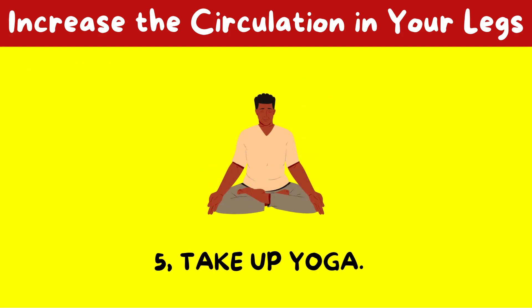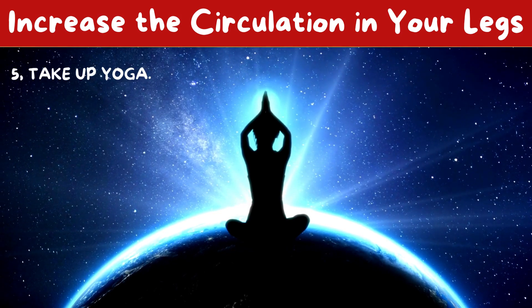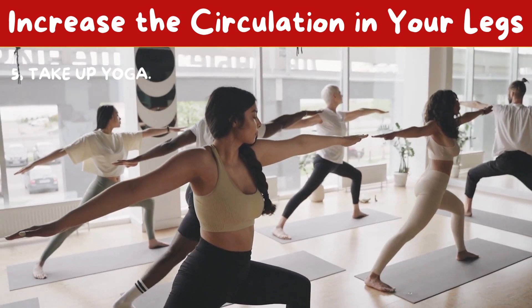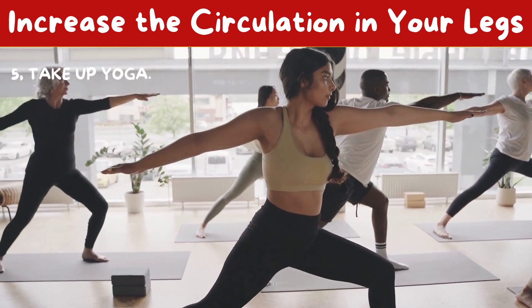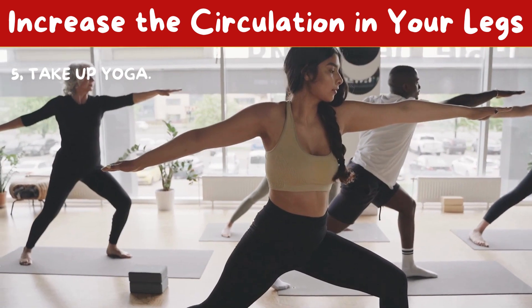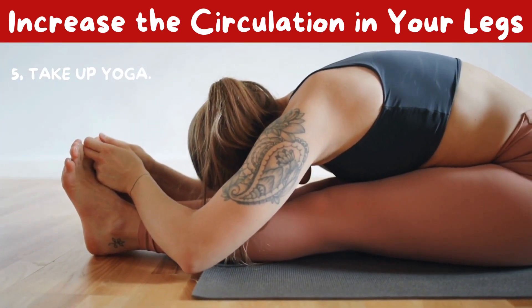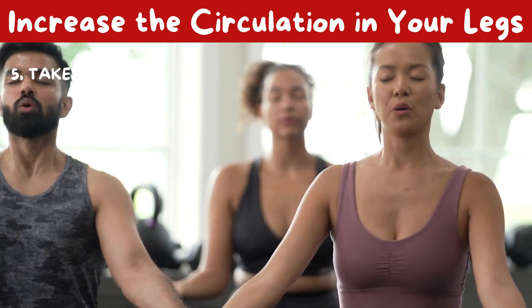5. Take up yoga. In addition to the advantages of stretching, yoga's ability to calm the body may increase blood flow. Your organs receive oxygenated blood through twisting motions. Poses that place the head lower than the heart can assist the blood flow from the lower body to the heart and brain. Yoga also increases the hemoglobin content of your red blood cells — a molecule that helps your blood deliver oxygen throughout your body.